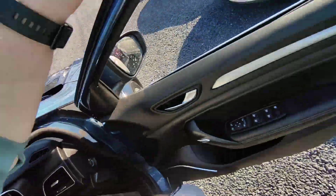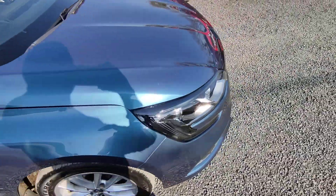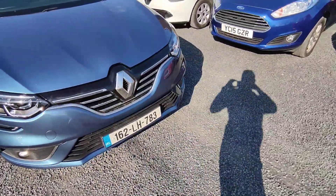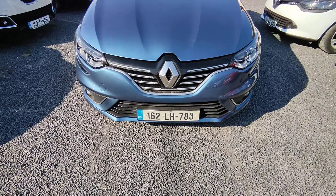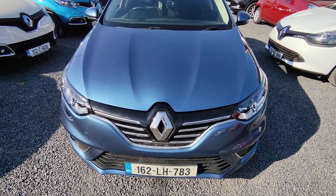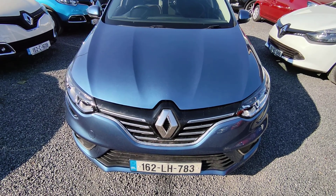There are 58,000 kilometres on the clock. The car comes fully serviced and comes with a full service history. On the front you also have your front fog lights. It is NCT'd till 2022 and taxed till July 2021.